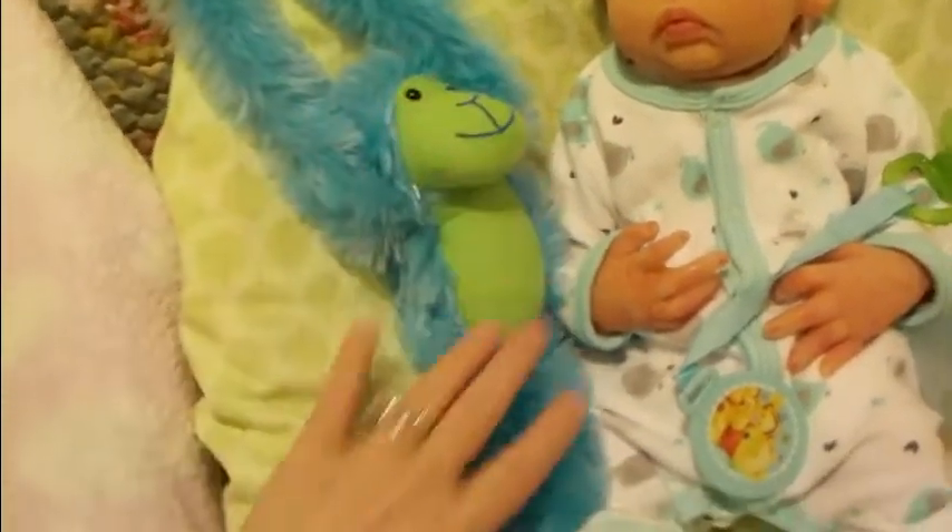Isn't that adorable? I just love those colors, green and blue together. So he's loving on his monkey.